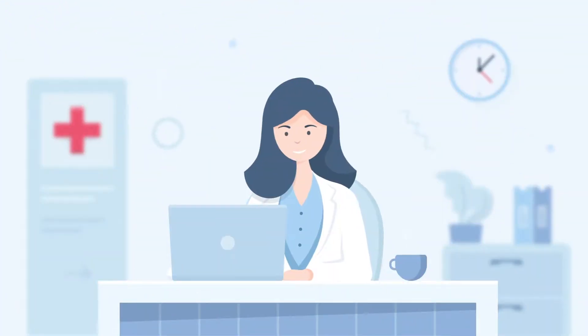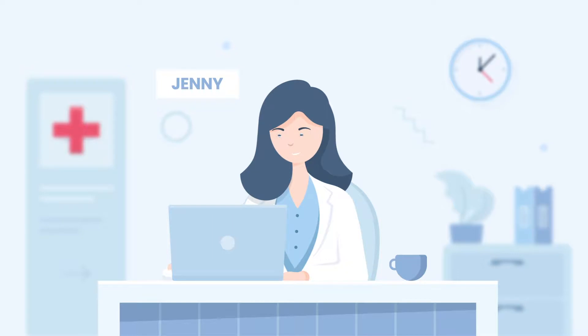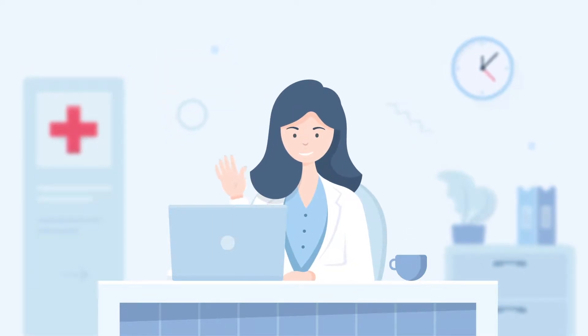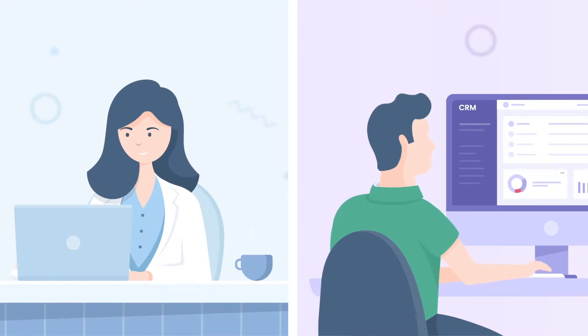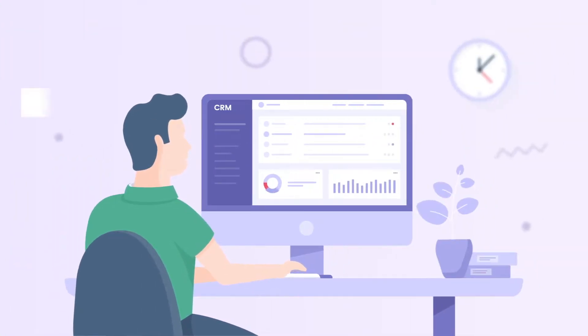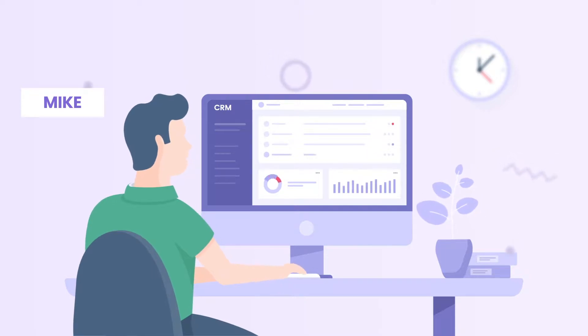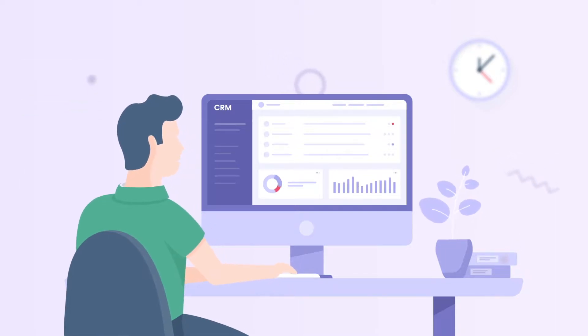Jenny works as a receptionist at the hospital. She registers new patients every day while filling out their personal data and treatment history. Mike works as a salesperson in a big software house. He saves new leads into his CRM and frequently adds new contact details and customer updates.